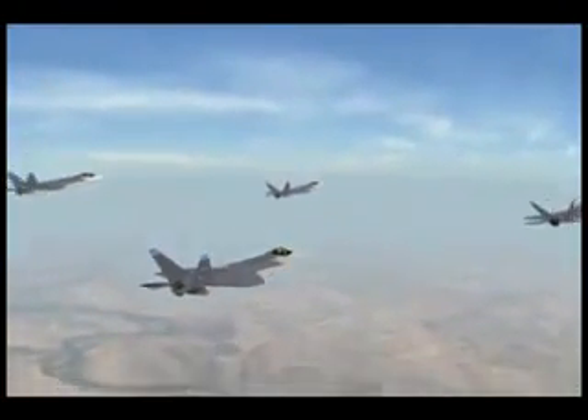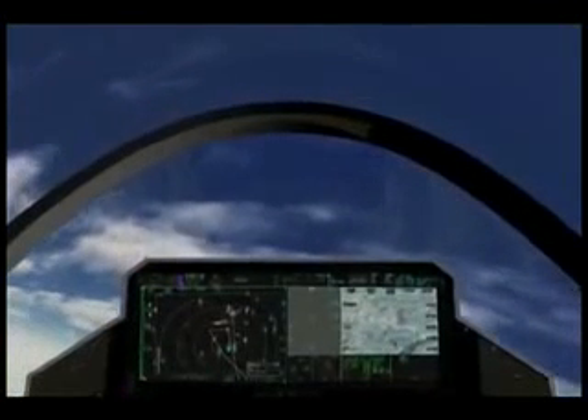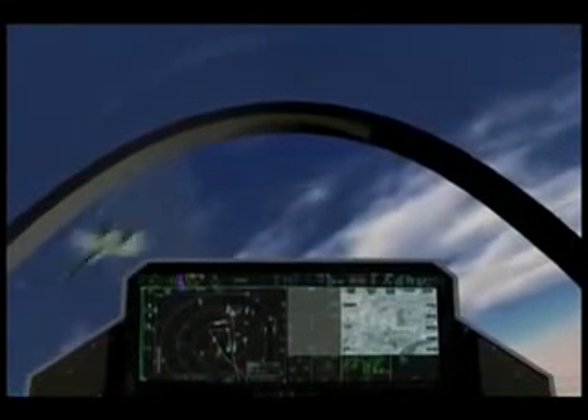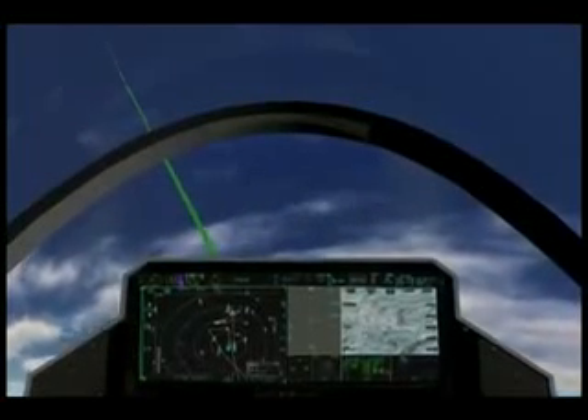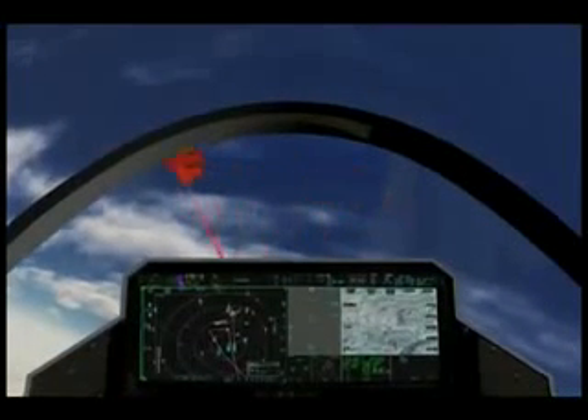DAS maintains continuous track and identity of wingmen and other in-range aircraft. During close-in engagements, automatic identification systems are practically useless, and identities of similar-looking aircraft are easily confused. DAS sensors allow continuous tracking and ID correlation, even in dynamic air combat maneuvering.